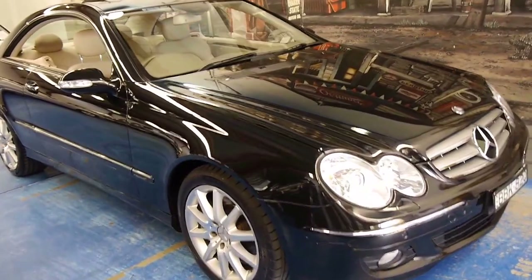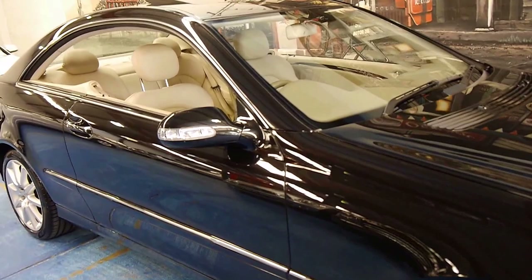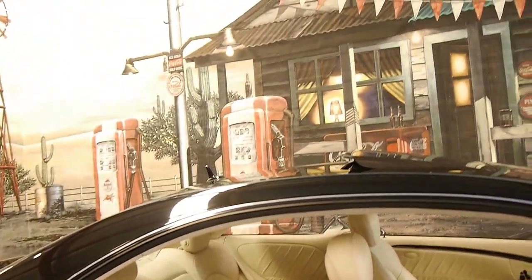So please, if you're looking at CLK 500s, come in and have a look at this one, take it for a drive — you're certainly not going to be disappointed. We think this car is absolutely lovely. Thank you so much for watching, we look forward to hearing from you.